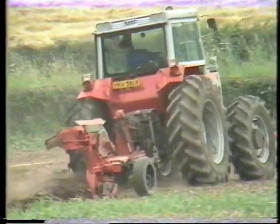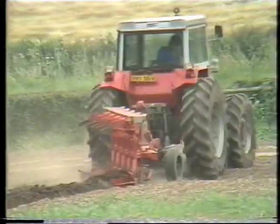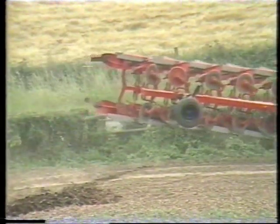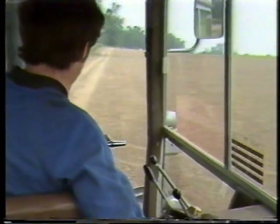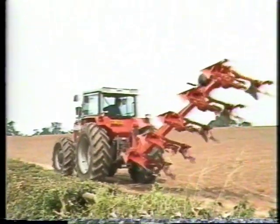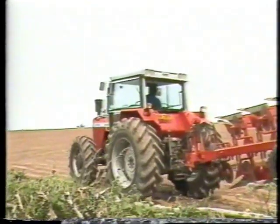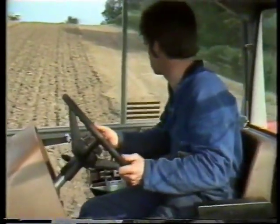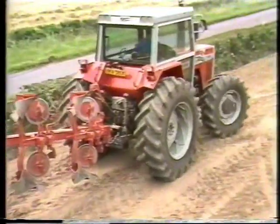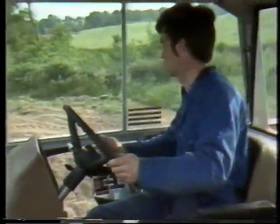Now let's watch and see how easy it is to handle this big tractor and plough on the headland. If there's one feature to mention at a time like this, it's the reverse shuttle. It gives you immediate reverse or forward drive so there's never any need to touch the main gear lever. It saves time and effort and helps to give the tractor the handiness of a much smaller one.